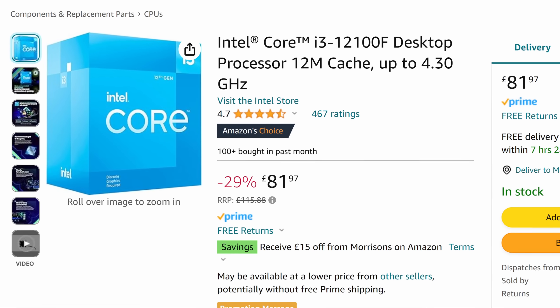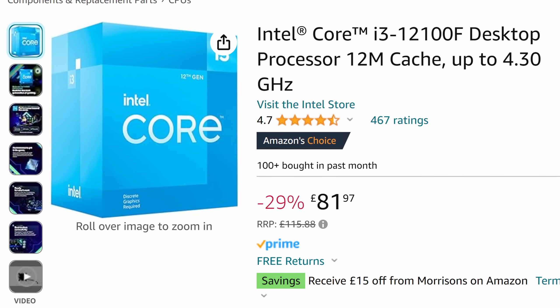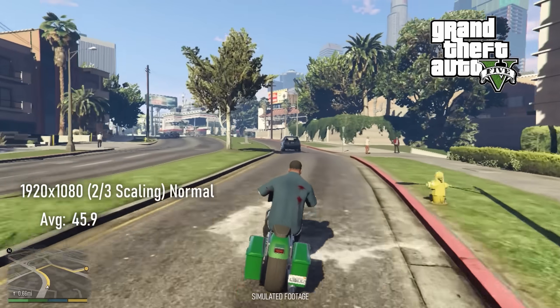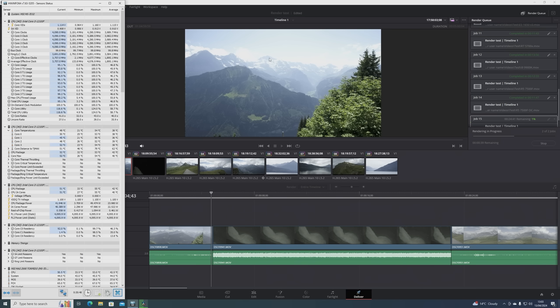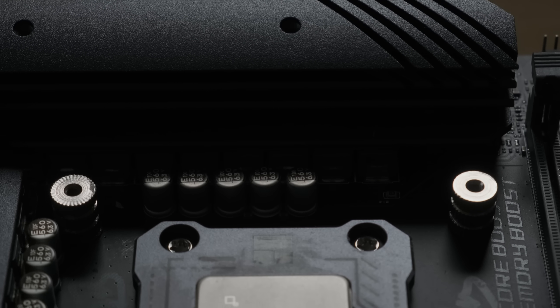As the cut-price F version of the i3-12100, it currently sells for about £80, while the non-F version is available with integrated graphics for around £100. Like most of Intel's regular iGPUs, this one isn't powerful enough for gaming by itself, so unless you need Quick Sync for encoding and decoding video, or just want integrated graphics as an emergency backup, the F version could be the sensible choice.